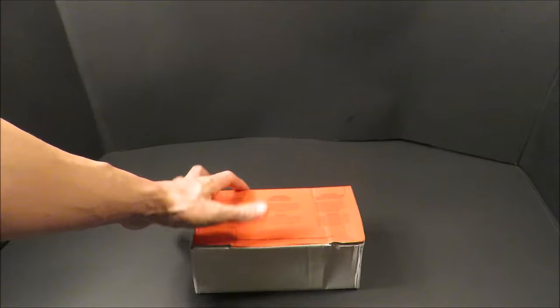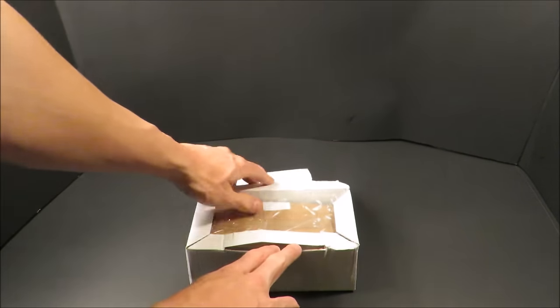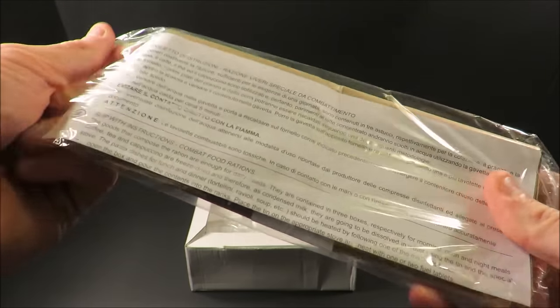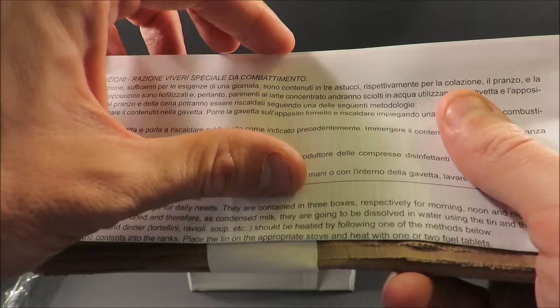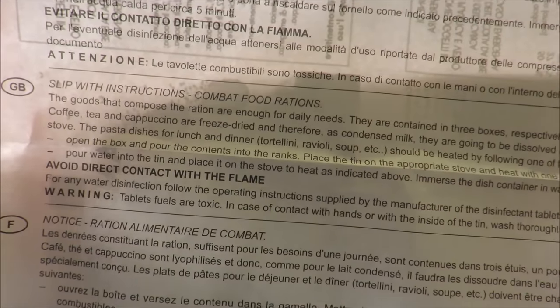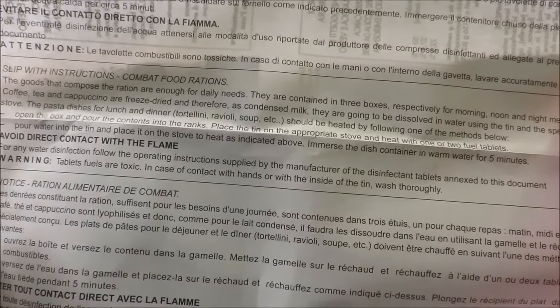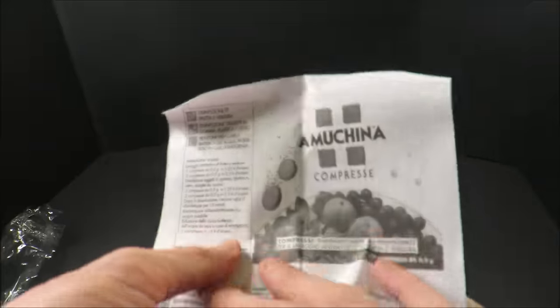Let's start with breakfast. We've got three disposable garbage bags, and along with them is an instructional pamphlet — there's an English translation. It pretty much tells you what's in this ration, what it's for, and its general purpose. A common sense instructional pamphlet.